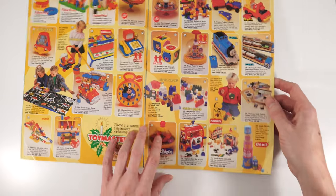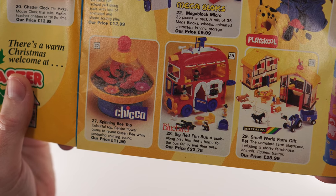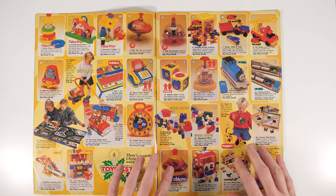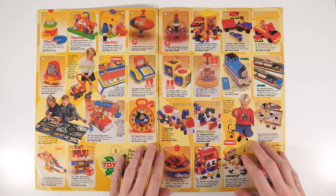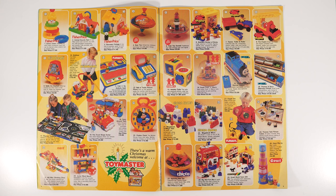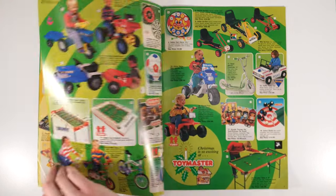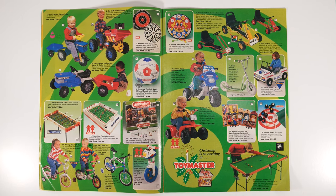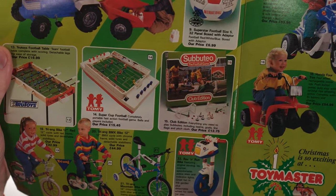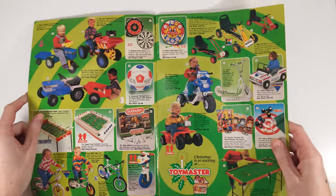Oh, the Big Red Fun Bus! Can you see that? Awesome — I always remember the Big Red Fun Bus, and there's like a yellow teapot and some kind of treehouse thing. I always wanted one. I think that's going to be the theme of these catalog rundowns — what I always wanted. We've got Super Cup Football and Subbuteo, both still going to this day. Super Cup Football is something I always wanted — it's like an electronic version of Subbuteo.